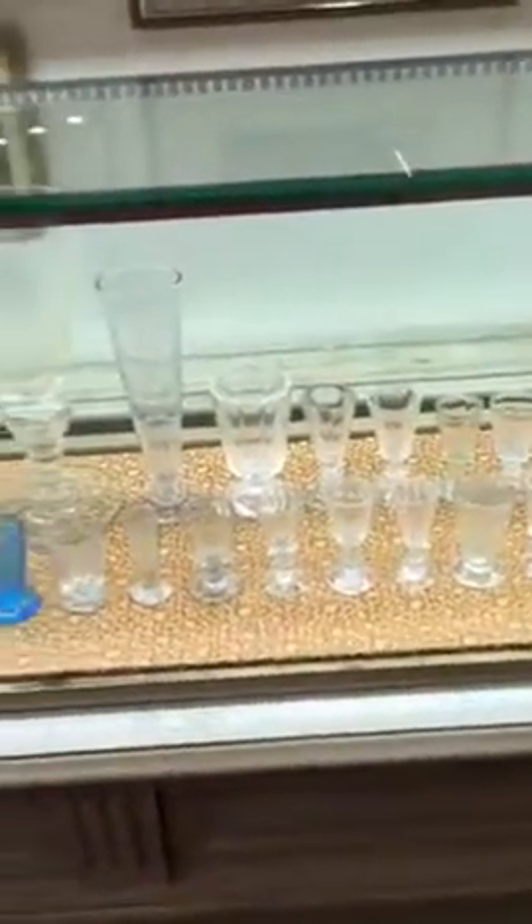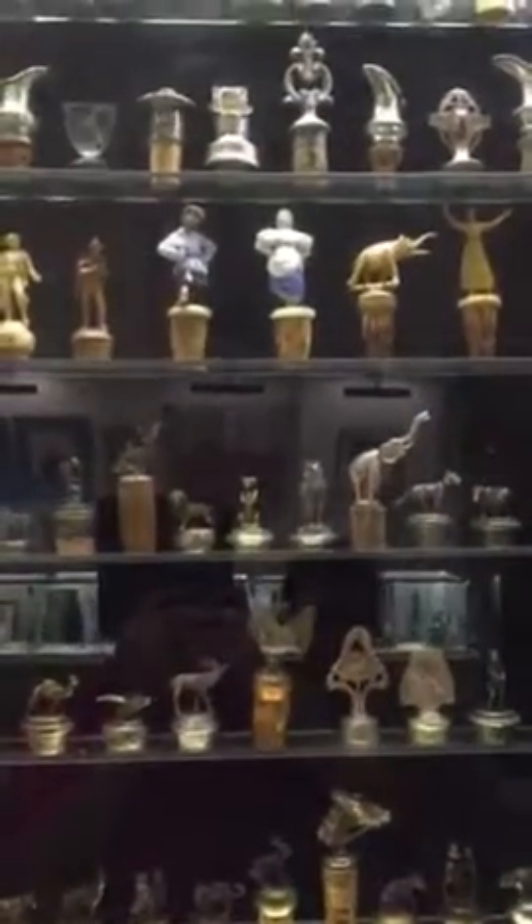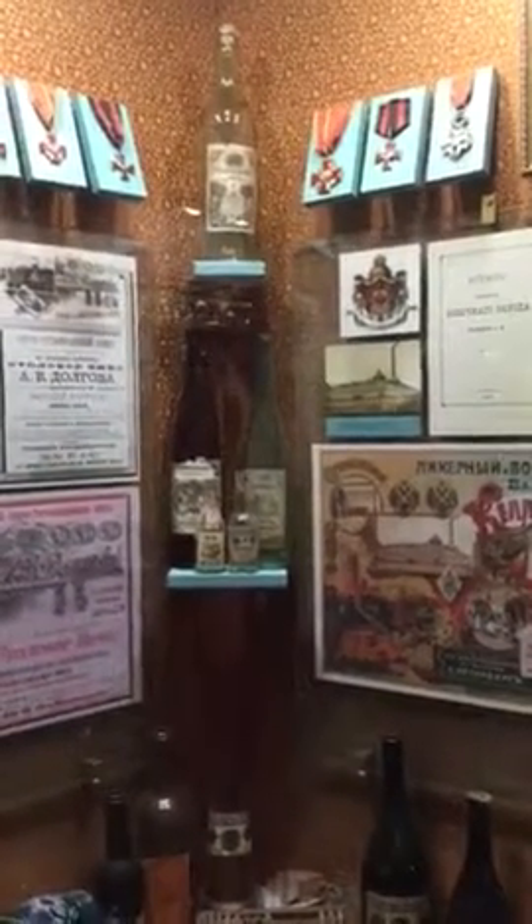And here we can see other forks to close the bottle. Some of course fell down, but they're so nice. Here we can see the advertisement, some documents and bottles.